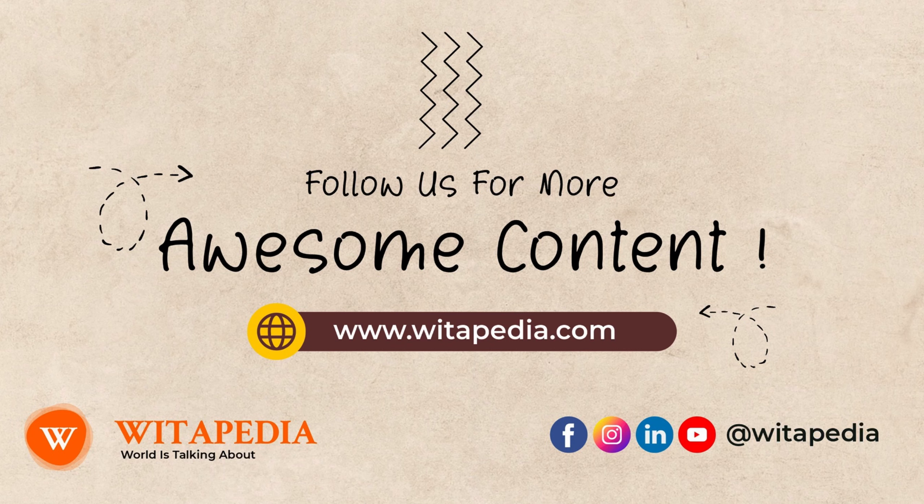Get enough sleep. Sleep is essential for overall health, including bone health. When you sleep, your body produces hormones that help to build and maintain bone mass. Aim for 7 to 8 hours of sleep per night.